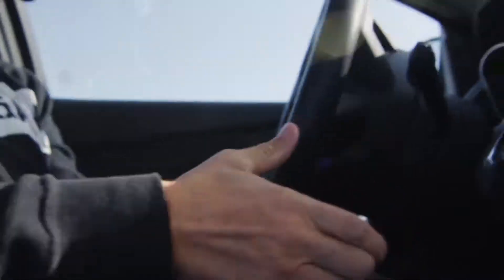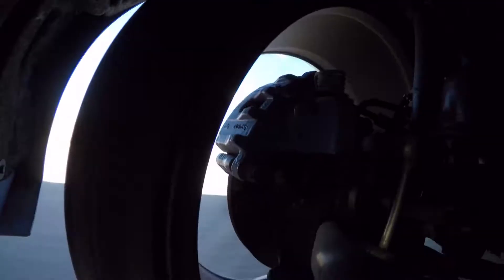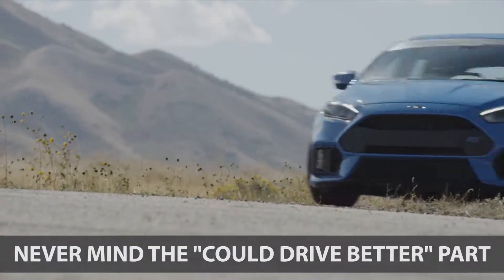This Focus is pulling it off with the drift stick. Ford developed it to make electric brakes work more like yank brakes. That's Ken Block, so there is hope.